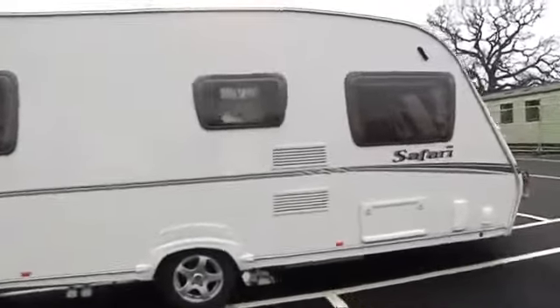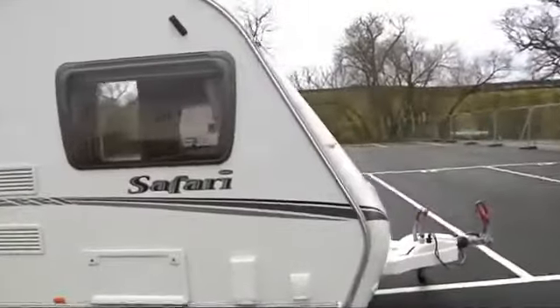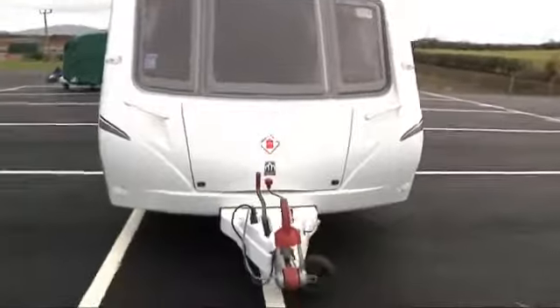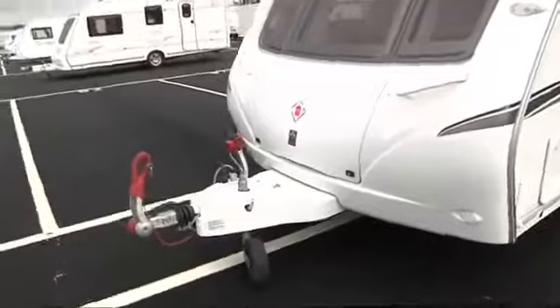This special edition van has complete one-piece thick aluminium sides. It has the new upgraded TV aerial which is directional. Round the front we have an AKS stabilizer with a large gas locker which will take two large gas bottles.